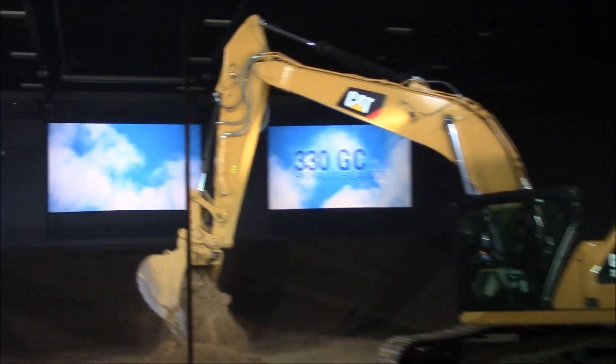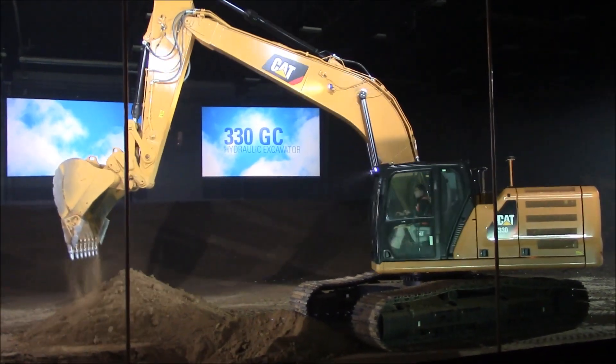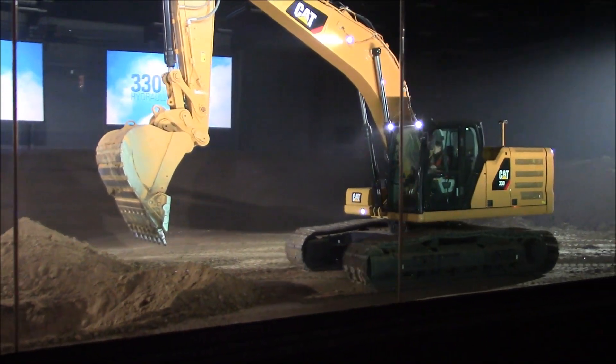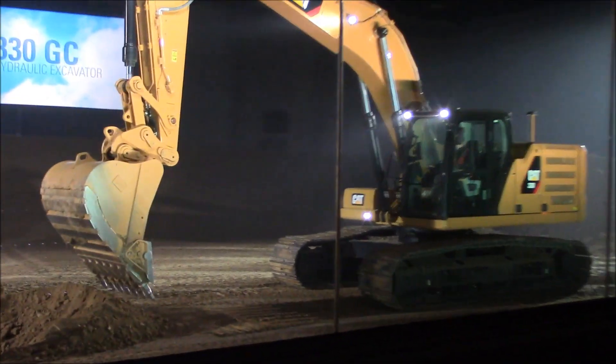The 330 is doing some basic trenching using the CAT Grade with 2D system that helps to improve operator efficiency by offering real-time depth and slope guidance. Once at grade, CAT Grade with Assist technology will help you quickly and accurately stay on grade.